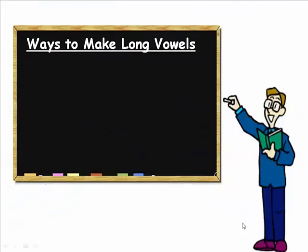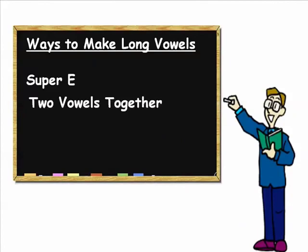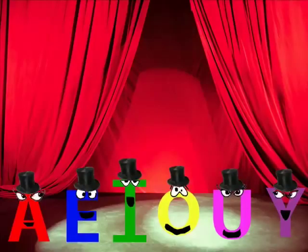There are two ways to make a vowel say its name: Super E and two vowels together. Do you remember our vowels? Ready? Go! A-E-I-O-U and Y. That's correct!